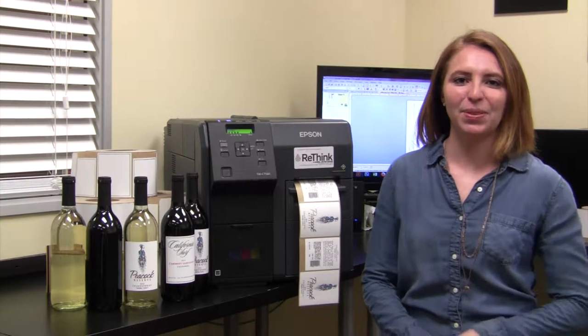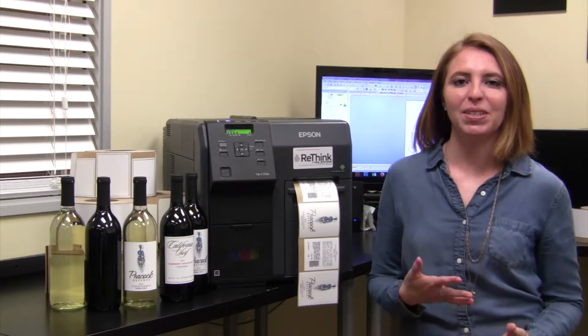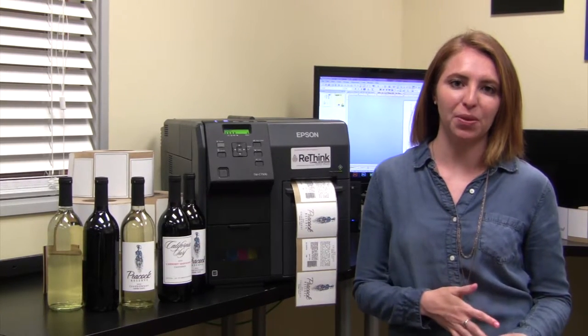Hi, I'm Andrea from Rethink Labels. In our second video of our Rethink wine label video series, I'm going to be talking about our craft label collection and the wine stock materials that are available through it.